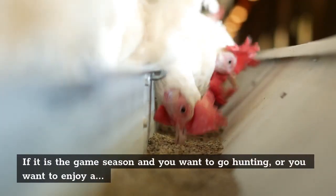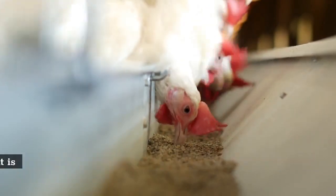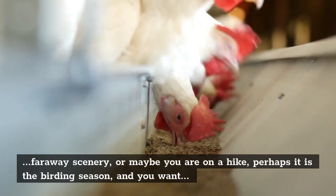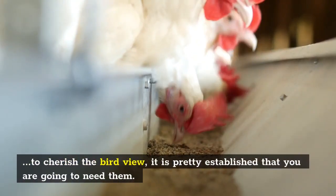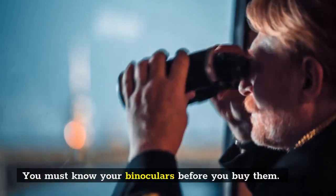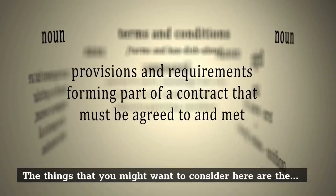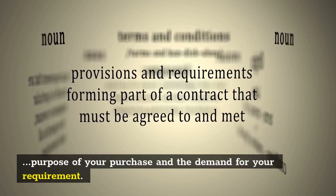If it is the game season and you want to go hunting, or you want to enjoy a faraway scenery, or maybe you are on a hike, perhaps it is the birding season and you want to cherish the bird view — it is pretty established that you are going to need them. You must know your binoculars before you buy them. The things you might want to consider are the purpose of your purchase and the demand of your requirement.